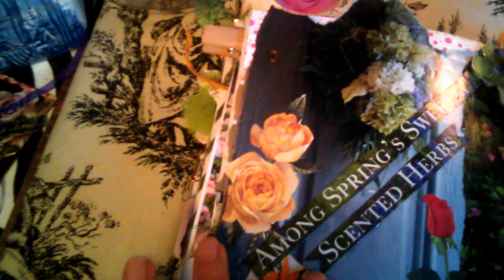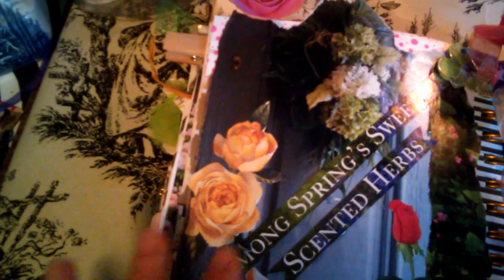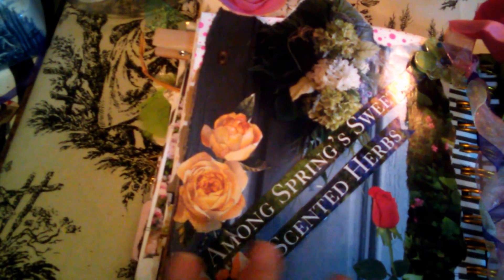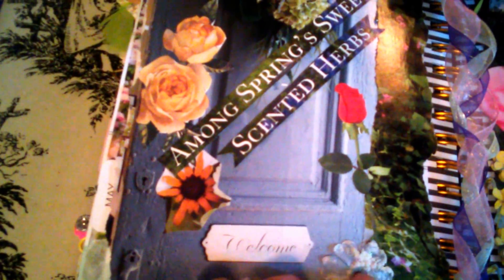Over here I have among spring sweetly scented herbs, because I just completed a video of an updated tour of my herbal apothecary shelf — you'll be seeing that soon, so stay tuned. I've included these beautiful roses and some three-dimensional elements here in my spread.